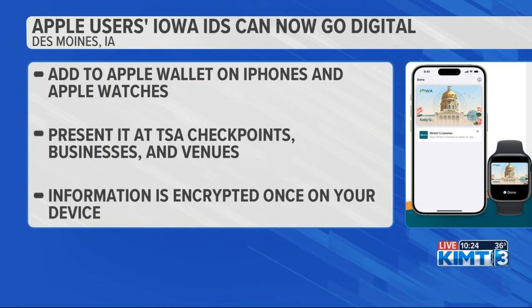You can also use it at businesses and venues, according to the Iowa Department of Transportation. After your ID is added to the app, the information is encrypted on your device, meaning no one else can access it. Neither the DOT nor Apple will have data about when or whom your ID is presented to. Samsung users have been able to do this since earlier this year.